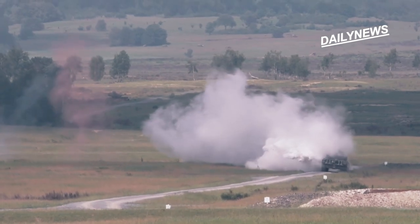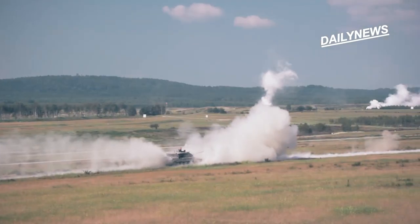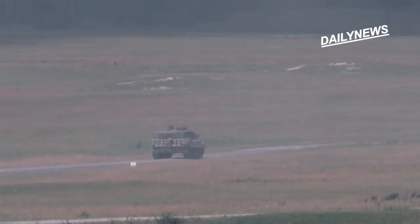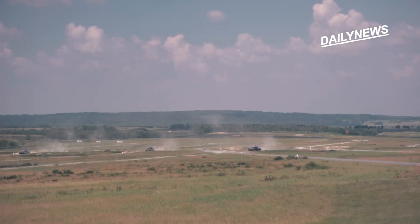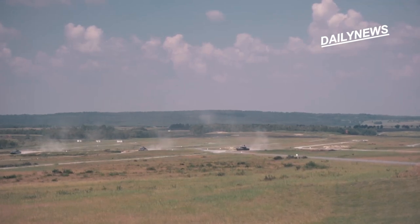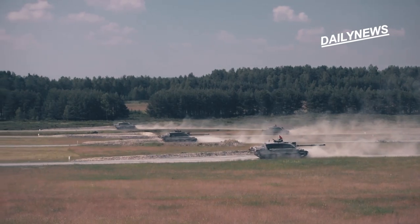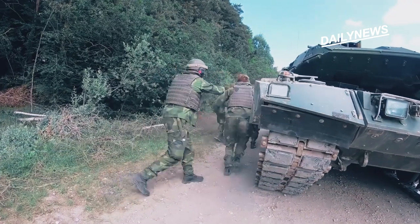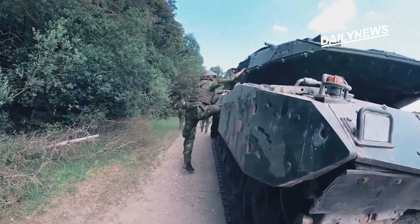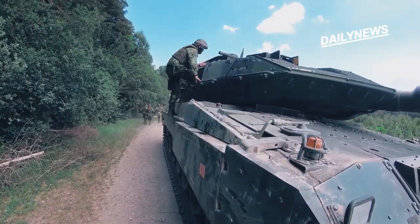The Stridsvan 122 entered the Swedish military in 1996, and by 1998 there were 180 tanks. It's based on the Leopard 2 A5 main battle tank. That was a good move by the Swedes to pick such a tried and true platform. The significant benefit of the Leopard 2 A5 is that it provided the Stridsvan 122 with moderate armor on the hull and turret.